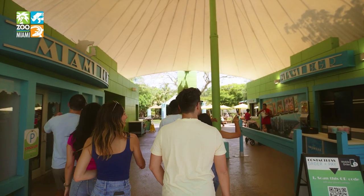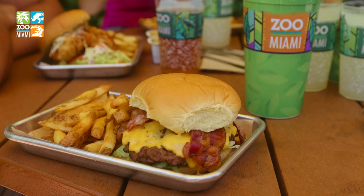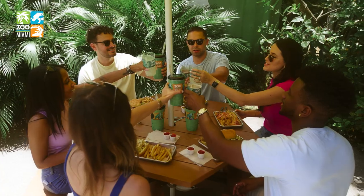Building up a ferocious appetite? Live it at Zoo Miami, where you can feast like a lion or snack like a giraffe, then get back to the adventure.